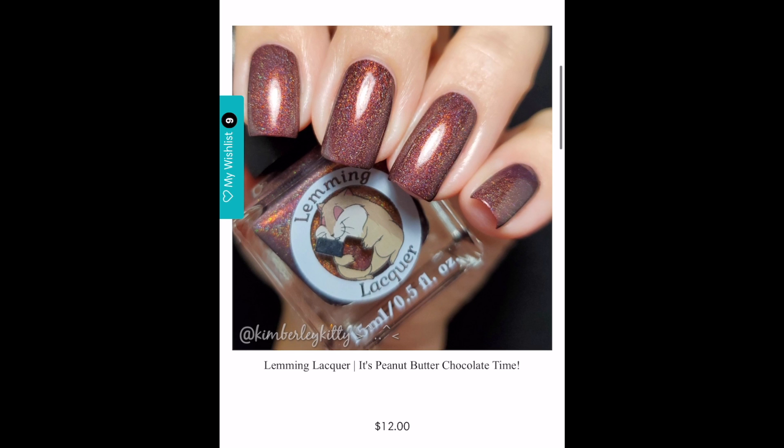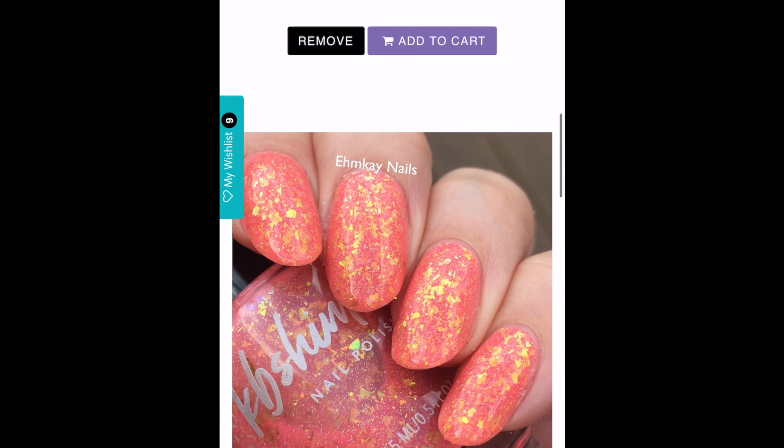The next polish is Lemming Lacquers' It's Peanut Butter Chocolate Time. You know how I am with earthy colors — just so unique and so beautiful. This is a chocolate holo with multi-chrome shimmer shifting red, bronze, copper, and gold. I don't even know that I could resist this polish, to be perfectly honest. The last time I resisted a polish like this it was Ethereal's Caramel and I went bonkers trying to find it. I love the unique holo — I feel like this is going to be my Idris Elba polish.